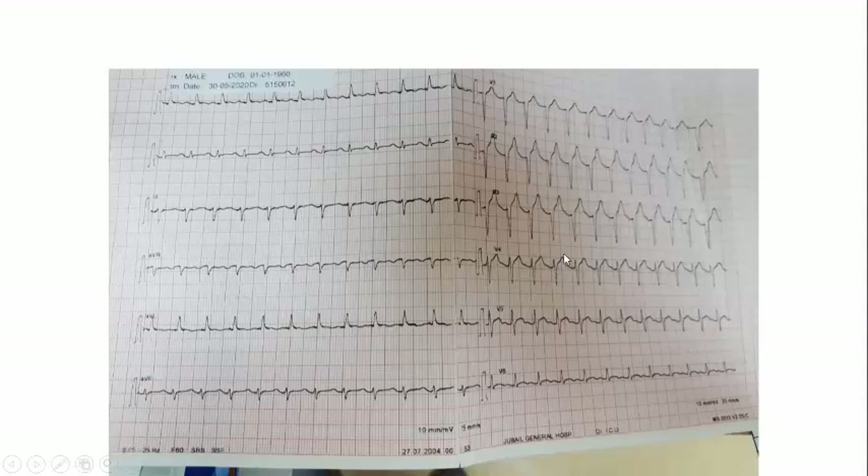The ECG shows no apparent Q waves, very small R waves, poor R wave progression, and non-specific T-wave changes. This pattern is more consistent with Takotsubo than with extensive myocardial infarction.